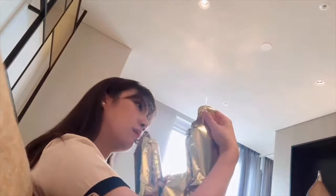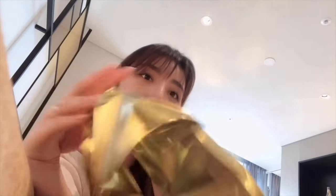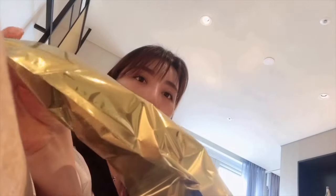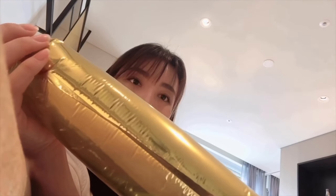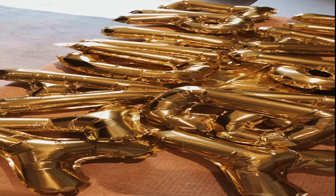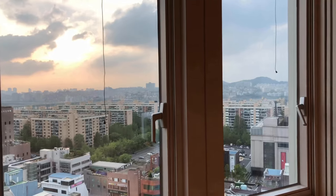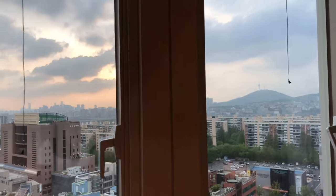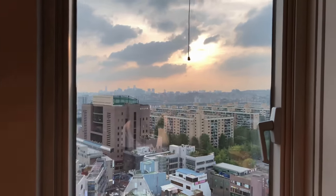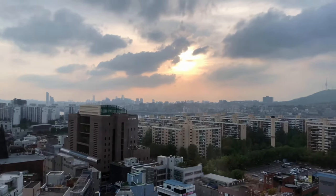이게 뭔가요? 풍선이에요. 저 지금 풍선 불고 있죠? 이번 영상이 안다즈 호텔 리뷰 영상이기도 하지만 제 친구 생일 파티 호캉스 편이기도 해요. 호텔 리뷰를 너무 열심히 해서 호텔 리뷰 영상 같지만 제 숑구 브이로그 영상입니다, 여러분. 이렇게 풍선도 다 불었고요. 생일 파티 준비하다 보니 노을이 지고 있어요. 근데 안다즈 호텔은 방을 꾸미지 않아도 예쁜 것 같아요.